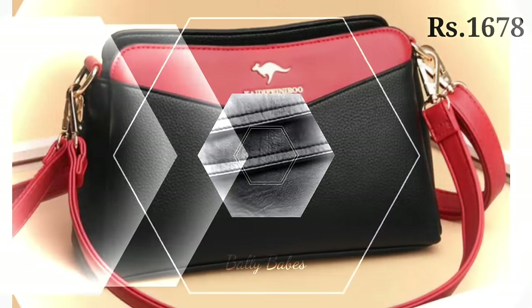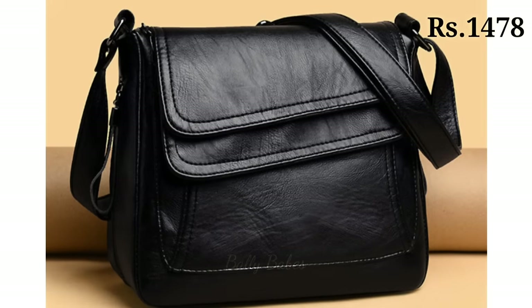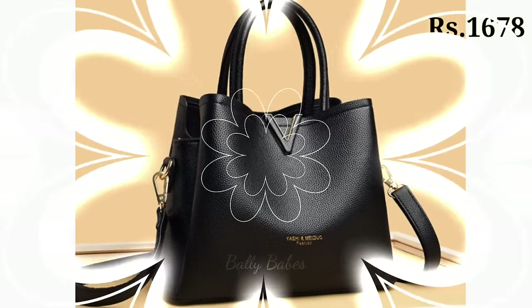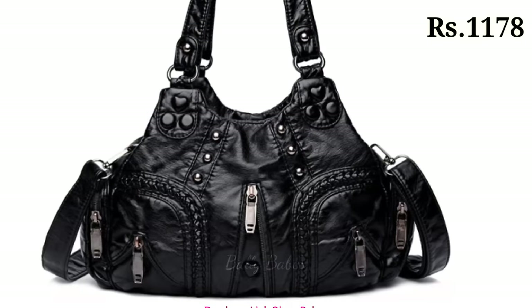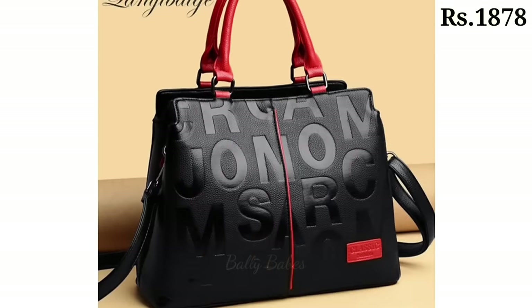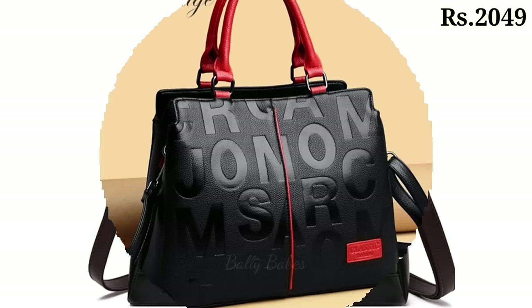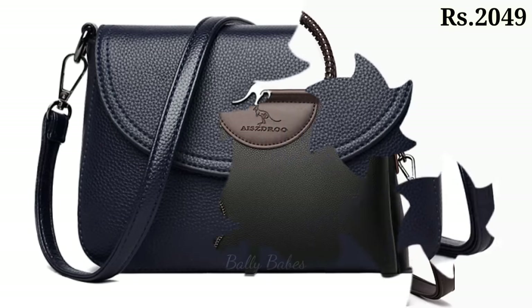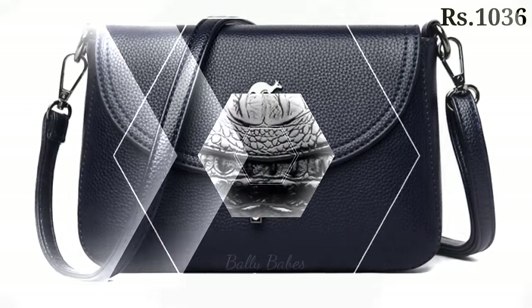Now let's talk about how you can purchase these handbags. If you want to place an order, there is a purchase link given below in the description box. Just simply click on the video title and scroll down — you will see a blue colored link, which is the purchase link. When you click on it, you will be redirected to the website where you can easily place an order from any country at any time. So what are you waiting for? Check out the link and grab these purses and handbags now!